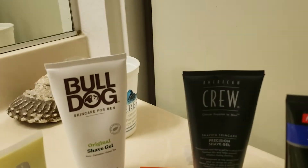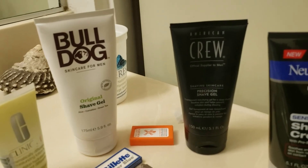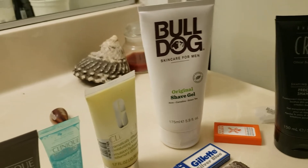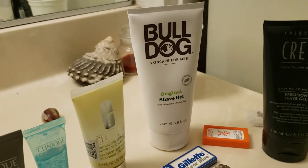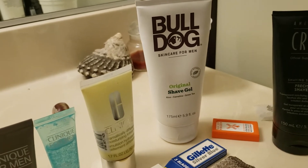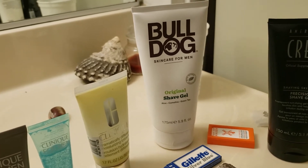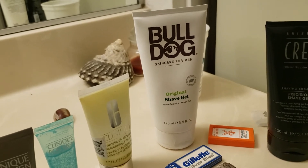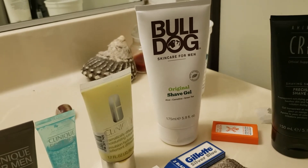Crew is a gel — a clear gel, very nice. And the Bulldog is a very thick gel. If you use a shave oil, I don't believe you would have to use a shave oil with Bulldog. It is really thick, works very well. You can literally shave over the same spot twice. I don't like to do that with a straight razor, but you can. Just don't press very hard the second time through.